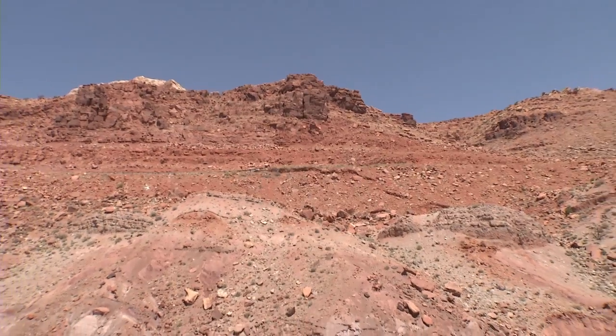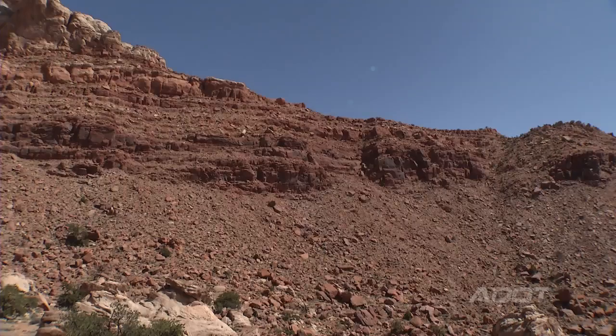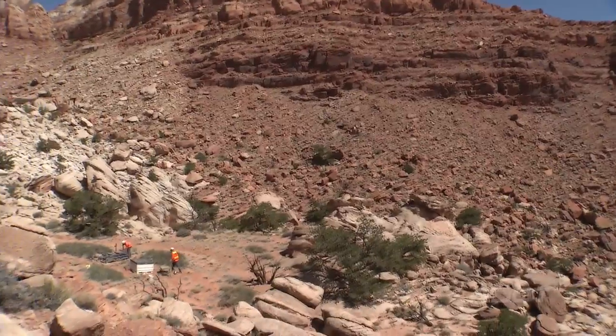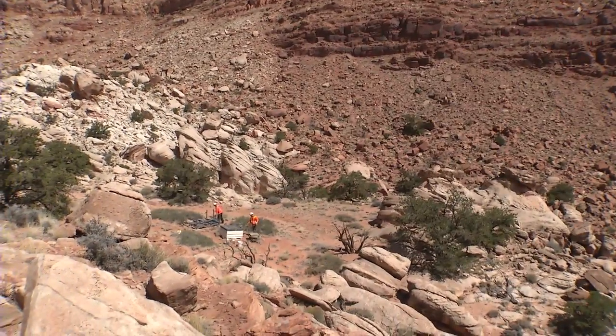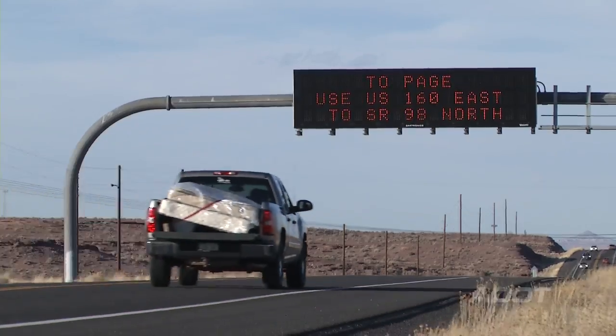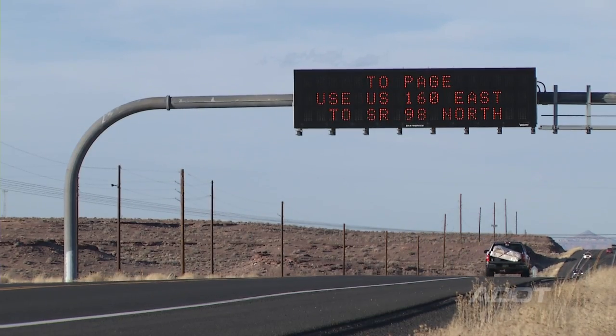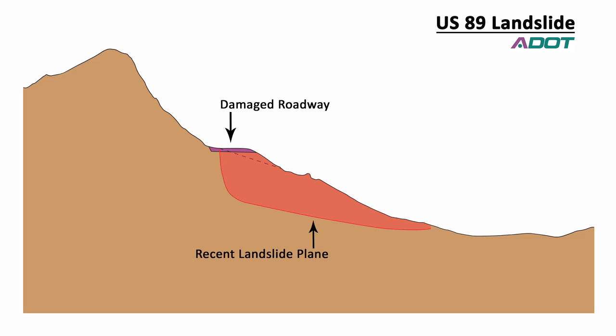The final geotech report looked at a number of options. One option was to go around the backside, but that proved problematic — it would have been on the order of two or three million yards of excavation and could have resulted in a lot of rockfall potential. Another option was a total realignment, which wasn't really feasible. We're looking at the chosen option as the most feasible because it will stabilize the slope and move the roadway away from the most recent slide upslope.